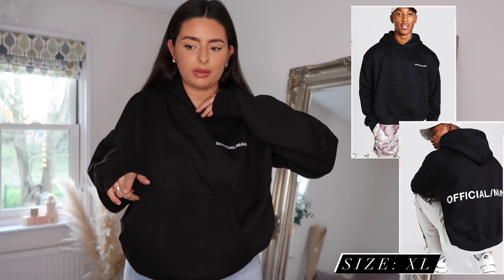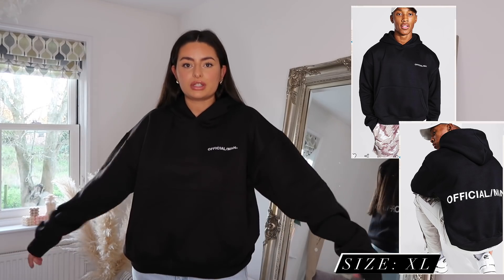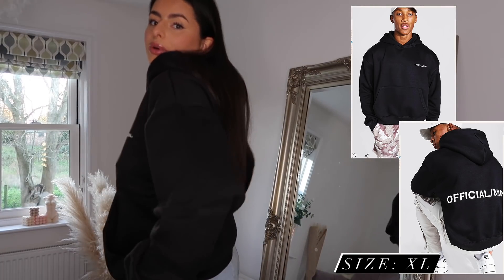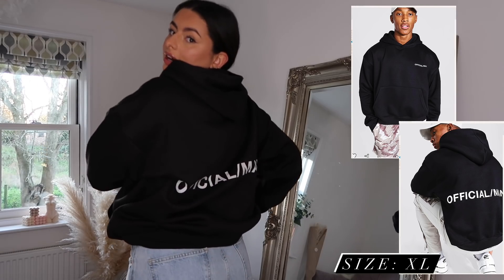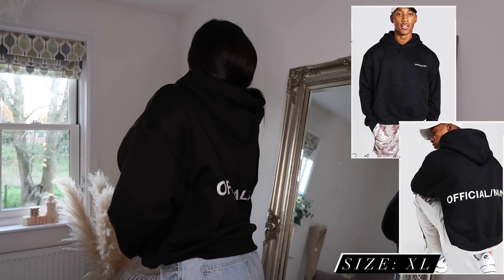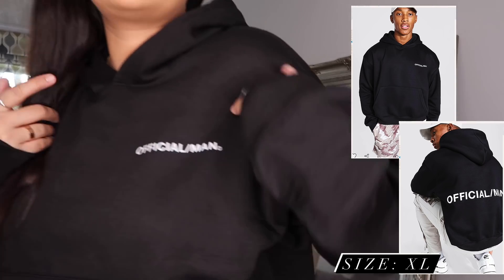This is just a super oversized, boxy fit hoodie — such a basic, so easy to style. It doesn't have too much detail; it just has 'Official Man' written across the back and on the front. It is literally your staple black hoodie, but I personally just love the shape of the men's ones.